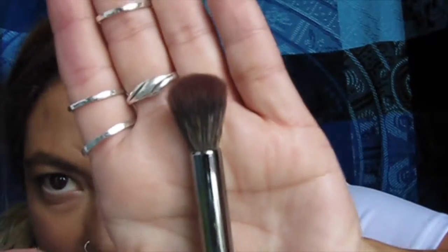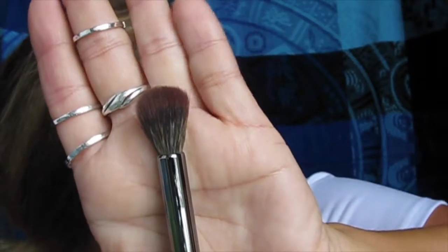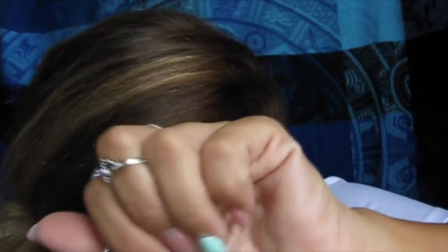The last brush is the E23, a deluxe blender brush — it's an eyeshadow blending brush and it's quite big. I could probably use it for highlighter if I want, or for doing a full eyeshadow all over the lid. Those are the three brushes from my Morphe Me for February. I hope you guys enjoyed this video and have a great day — bye!